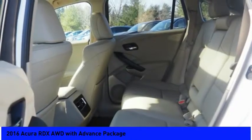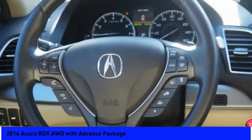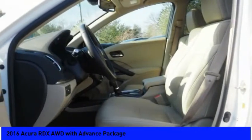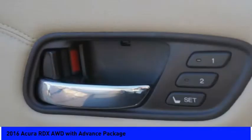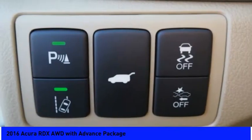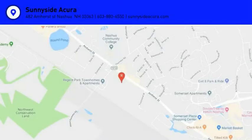Fog lights. This vehicle offers reliability and good looks at a great price. So come in and take a test drive today. Thank you so much for joining us today.